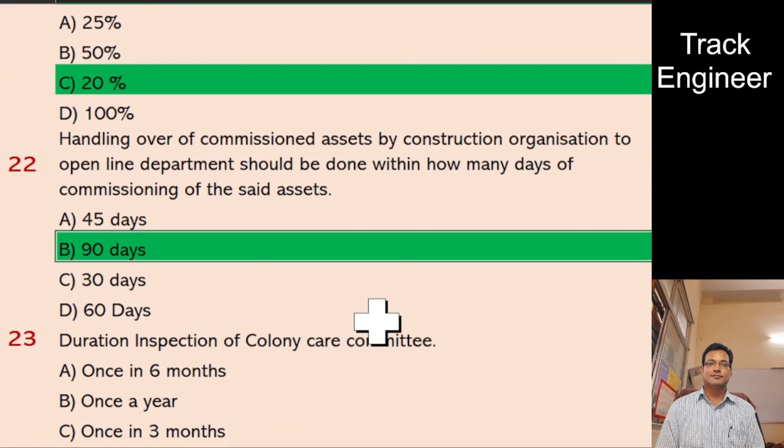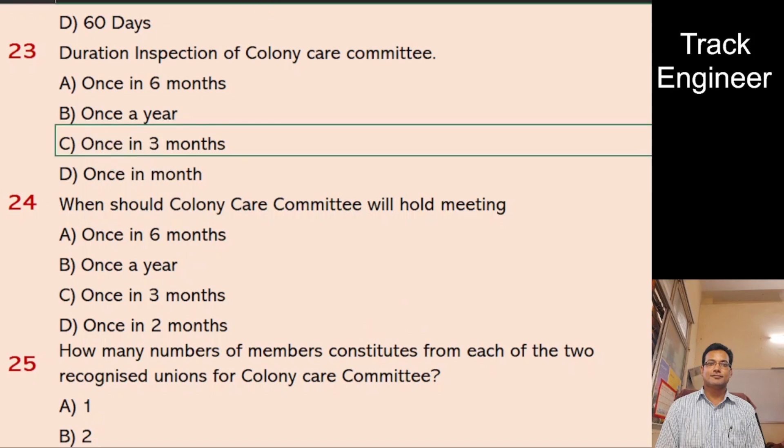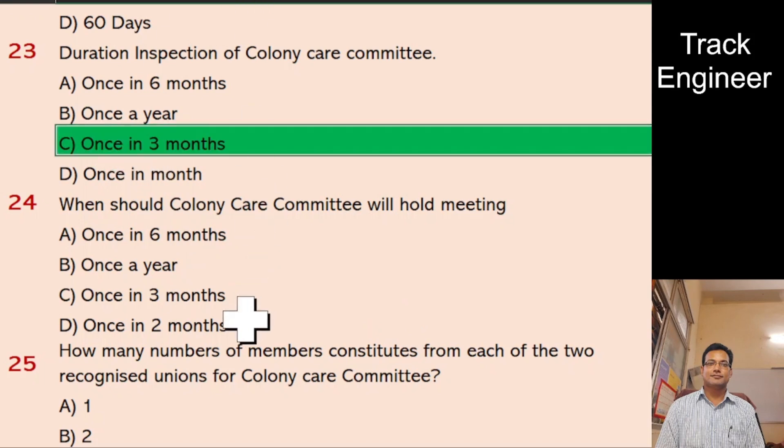Question 23: Duration of inspection of Colony Care Committee. A. Once in 6 months, B. Once a year, C. Once in 3 months, D. Once in a month. And the right answer is once in 3 months.